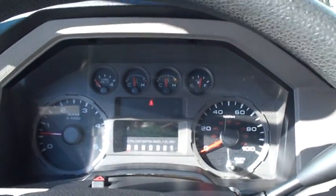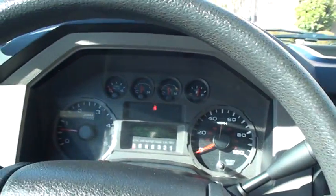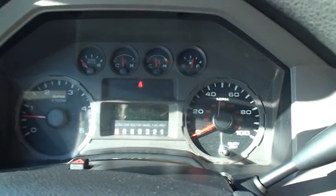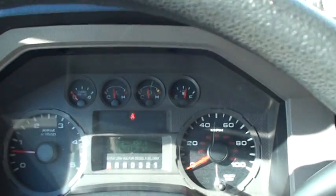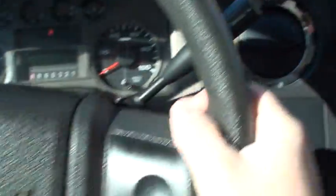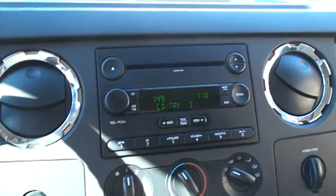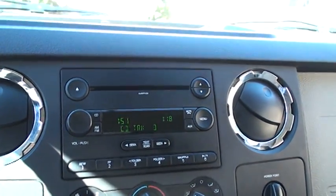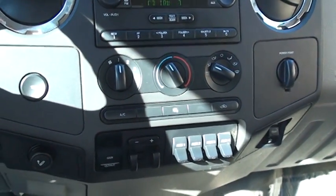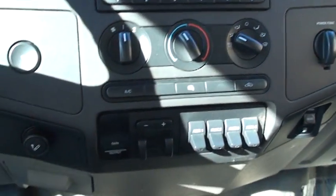Cranks right up just like a new one. It's got 163,681 miles. I've seen these go to 500,000 miles, so it's just broken in. There's your cruise control, tone mode, CD player, climate control, air conditioning.